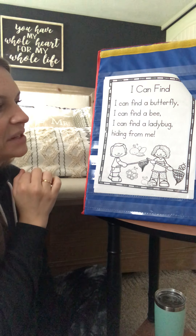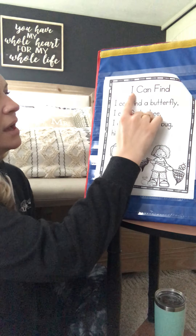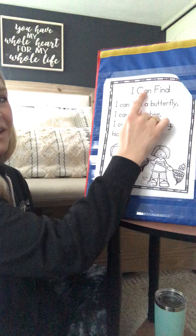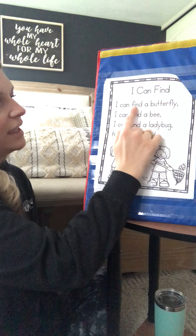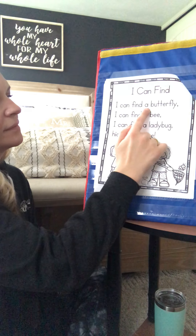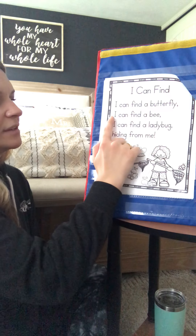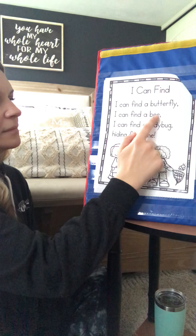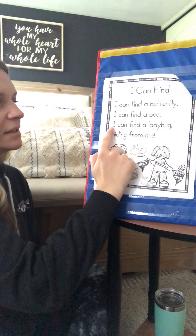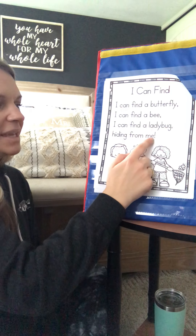So we're going to read one more time and we're going to see if we can find the rhyming words. We're not going to stop and look at the picture this time. I can find. [Your turn.] Good. My turn. I can find a butterfly. I can find a bee. [Your turn.] My turn. I can find a ladybug hiding from me.